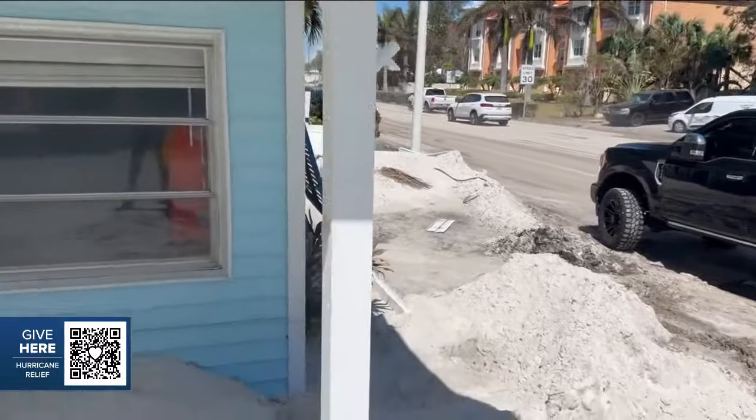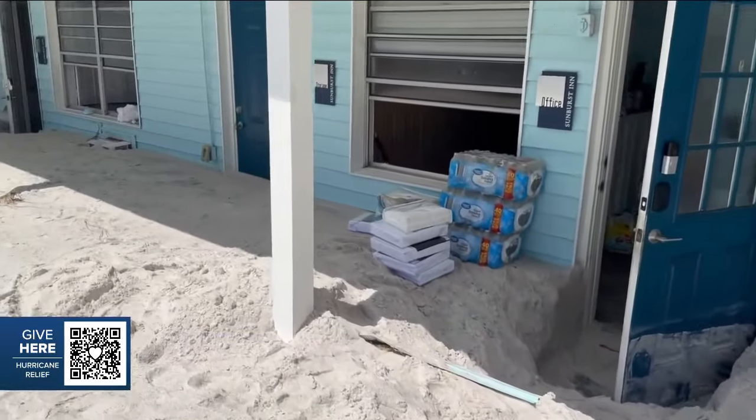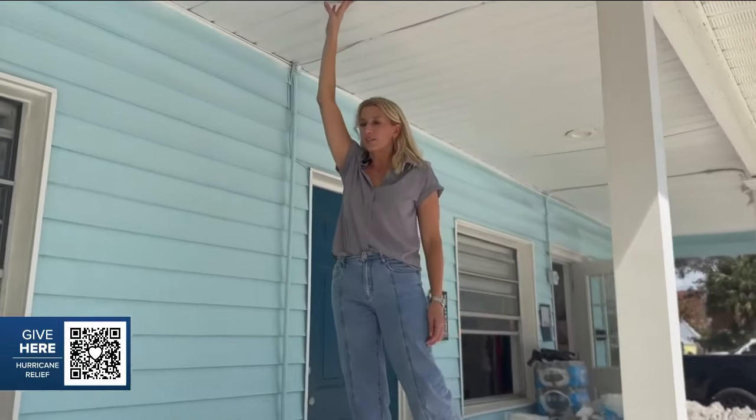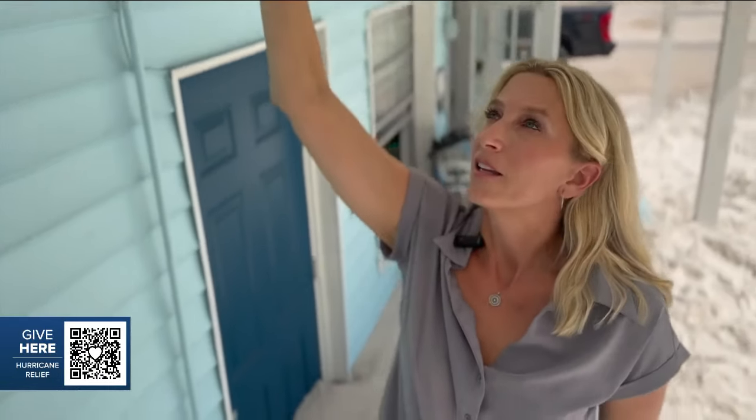The entire first floor of her hotel is destroyed and submerged in sand. If you reach up, you can see that you can touch the ceiling — the level of sand is so high, about three feet up, that you can actually touch the ceiling now.